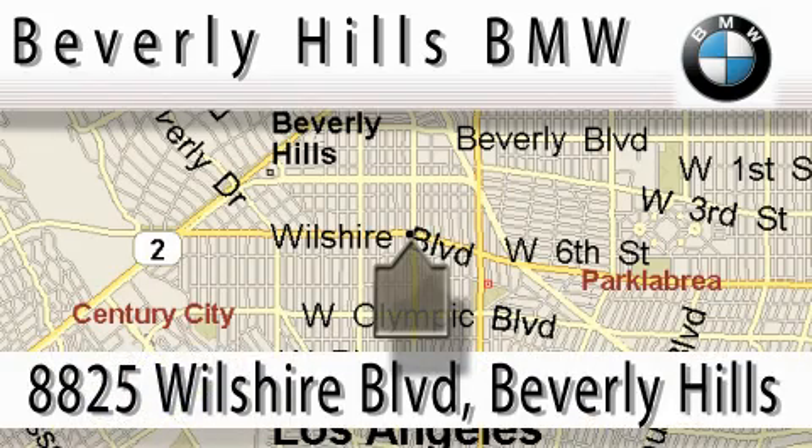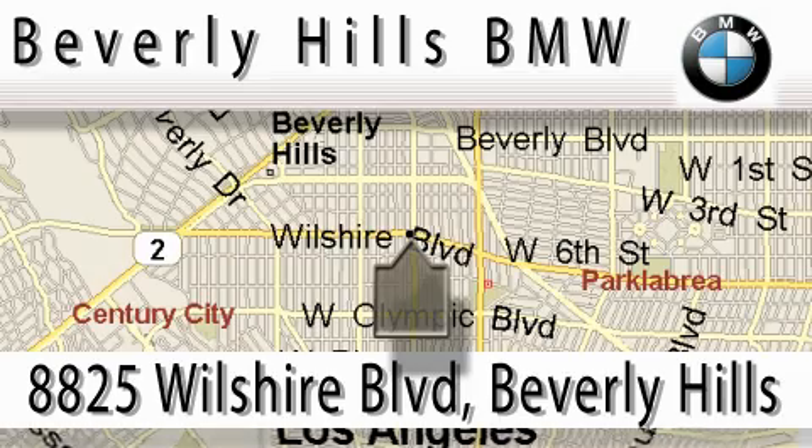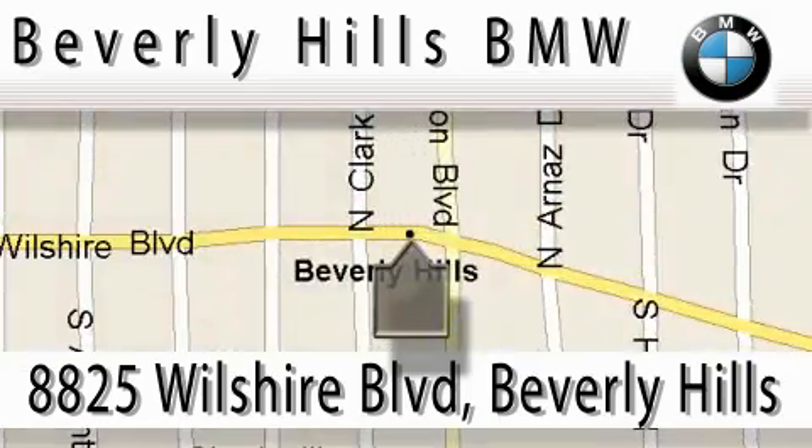Beverly Hills BMW is located at 8825 Wilshire Boulevard in Beverly Hills. Our main objective is to make your experience at our dealership a satisfying one.